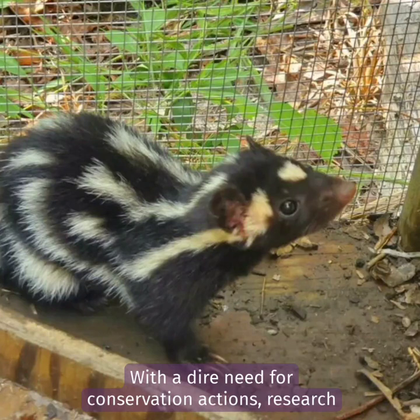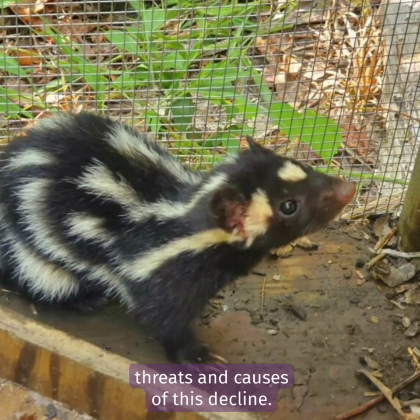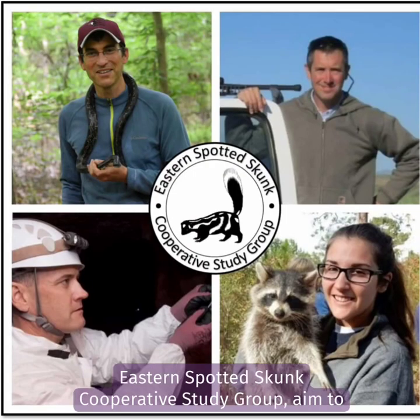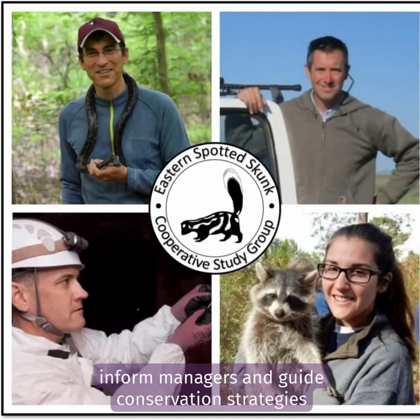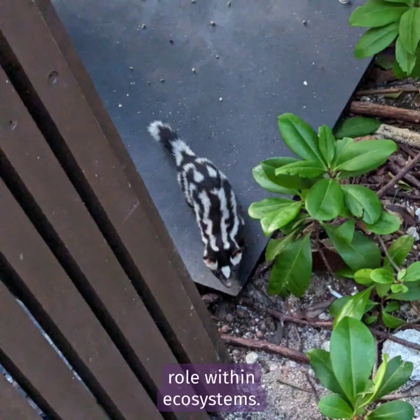With a dire need for conservation actions, research efforts are underway to understand the primary threats and causes of this decline. Collaborative initiatives, such as the Eastern Spotted Skunk Cooperative Study Group, aim to inform managers and guide conservation strategies to protect this enigmatic creature and its vital role within ecosystems.